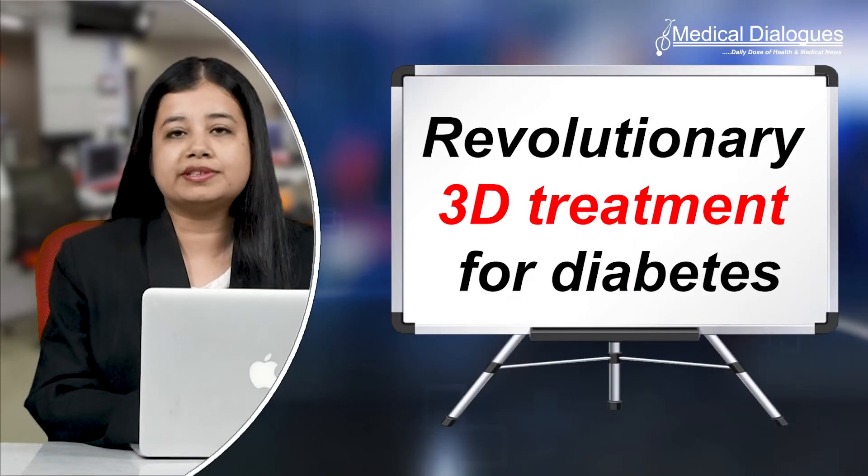Hello and welcome to Medical Dialogues, your daily dose of health and medical news. I'm Isra Zaman and today I'm going to talk about revolutionary 3D treatment for diabetes.